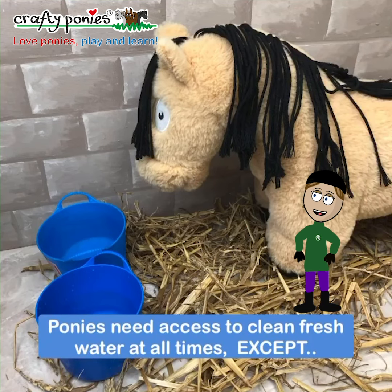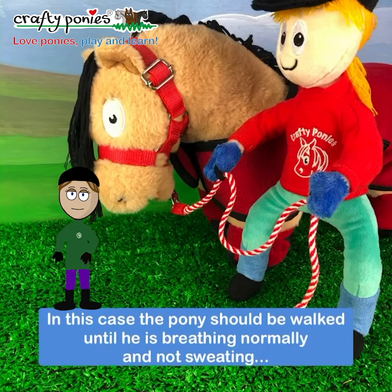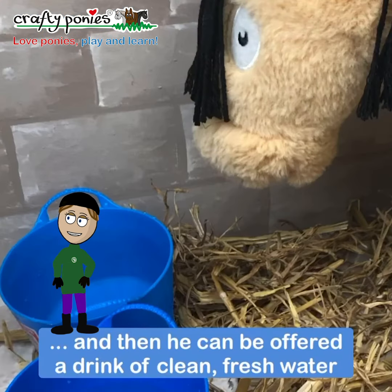Your pony needs access to clean fresh water at all times, except immediately after he has worked hard and is sweating and blowing, which means that he's breathing quickly. In this case, the pony should be walked about until he is breathing normally and not sweating. Then he can be offered a drink of clean fresh water.